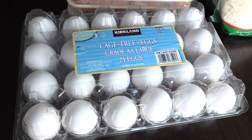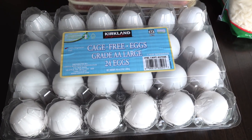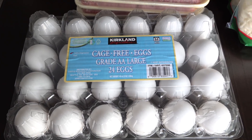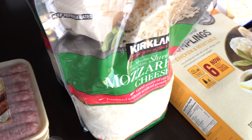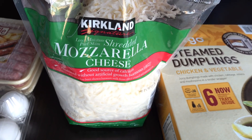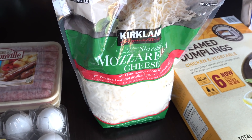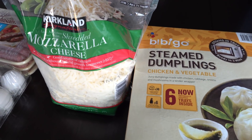And then we picked up some of these cage-free eggs. These were $3.29 for two dozen cage-free eggs, which is a pretty good deal. And we're going to be making some homemade pizzas in the near future, so we grabbed this two-pack of mozzarella cheese. I can't wait to make the pizzas. Honestly, we haven't made homemade pizzas in a while, and I know my kids are going to enjoy them.